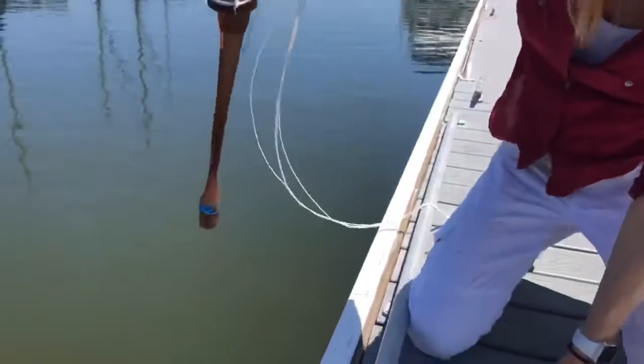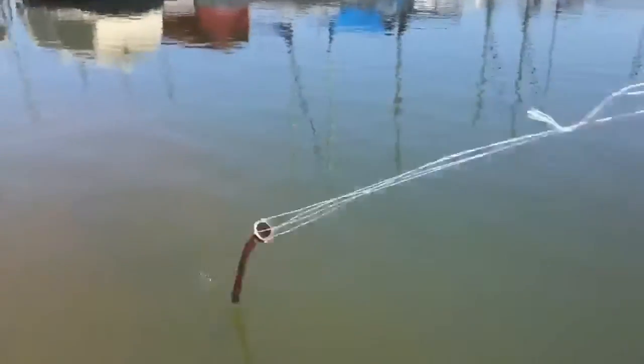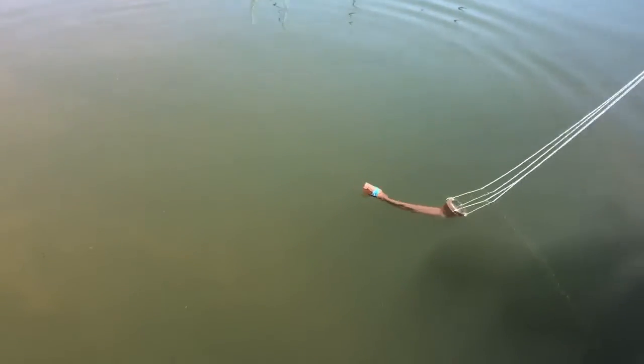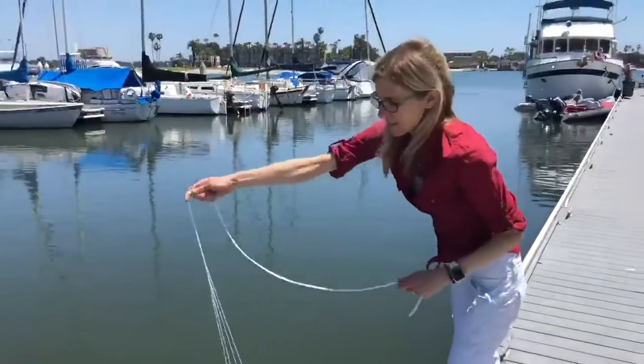Plankton are out here all the time in our local ocean and bay. We have phytoplankton and zooplankton, and of course the red tide species Lingulodinium is out here too — that's the species that's been bioluminescing for the past few weeks in our ocean.